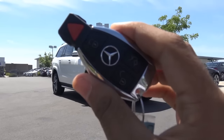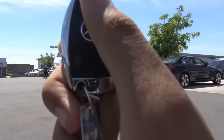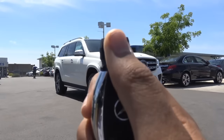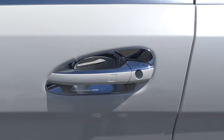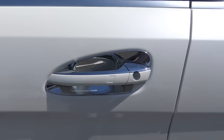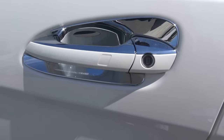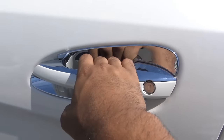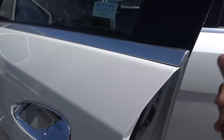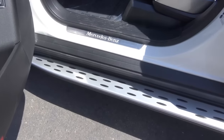Here's the key fob design — you have your keyless entry, unlock, lock, power tailgate, and panic button. Our GLS comes in this beautiful Designo metallic exterior color, which is a $795 option. You have smart key access on all four doors of the vehicle, and you also do have running boards.